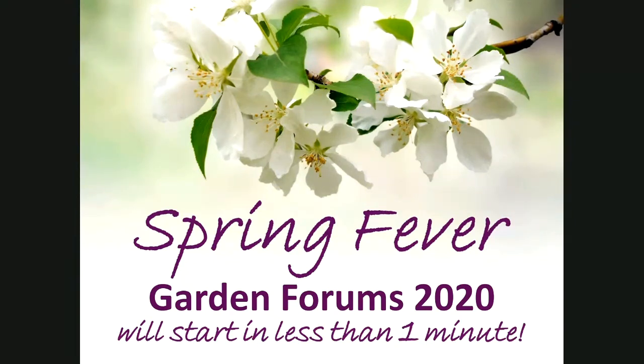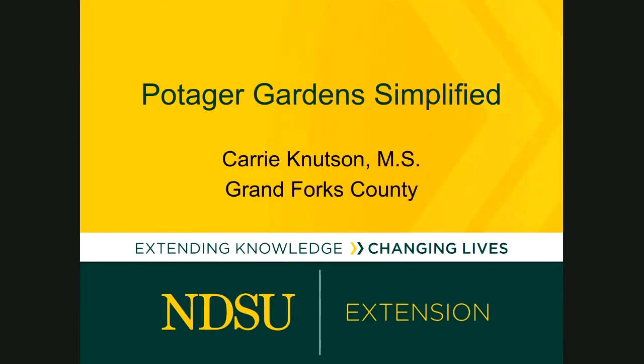Let's wrap up tonight talking about potager gardens. These gardens use design elements and companion plants to create areas that are both beautiful and produce delicious vegetables. Here to provide some tips is Carrie Knutson, the horticulture agent in Grand Forks County. Carrie has been with NDSU Extension for 14 years. Her favorite programs are youth gardens and going out on house calls to help county residents with their horticulture problems.